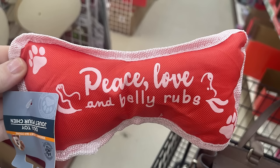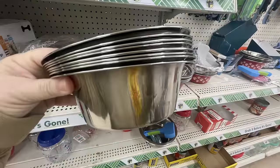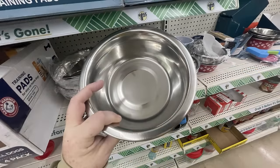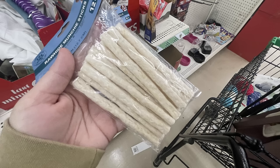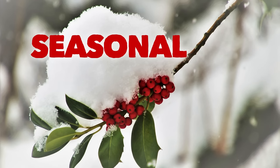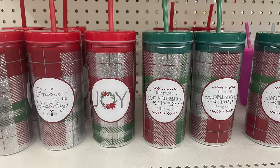For pet care, there are Christmas gift items in red and green that say 'Peace Love and Belly Rubs,' and one that says 'Nice' — no naughty ones were left. There are also metal bowls for extra-large animals and rawhide munchie sticks — 12 pieces at five inches long.